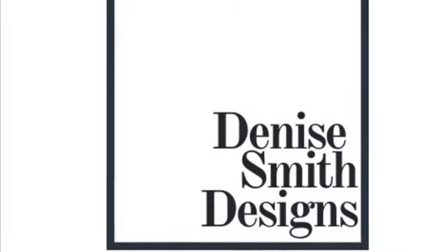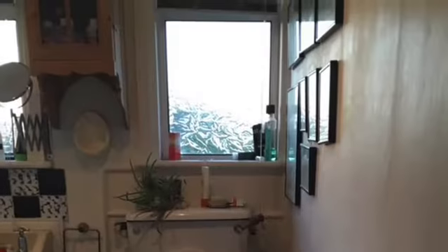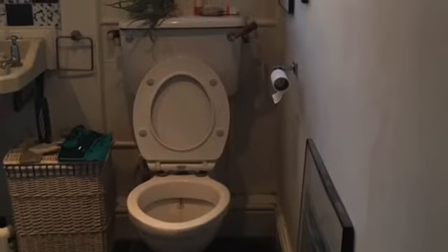So today's before and after is our bathroom. We do lots and lots of bathrooms. This particular one was a 1930s bathroom in a 1930s house, obviously, in Dublin.